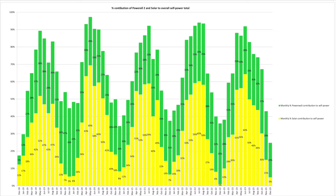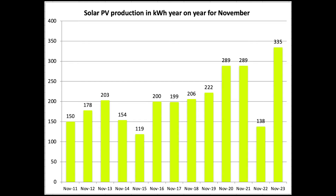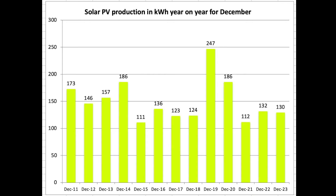This chart looks at the combination of self-power from solar and the Tesla Powerwall battery as a percentage — specifically, what percentage of all our home energy needs was self-powered. These are the individual months going back to 2011. October was very good — our highest month ever in solar production. It is a very different picture depending on where you live in the UK, but we did quite well. Similarly with November — 335 kWh, streets ahead of any other November on record.